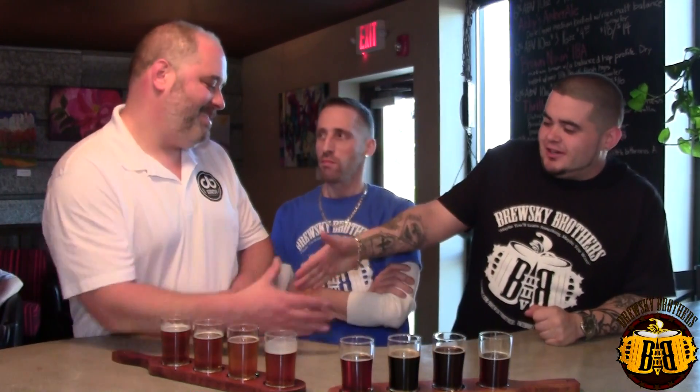Hey, beer people. What's up, y'all? Brucey Brothers here today, and we got a special episode. We're up here at Double Barley Brewing with Larry. How's it going, man? Thank you for having us. So tell us a little bit about your location. Where are we at? I know we drove kind of a long way to get here. We got up early.